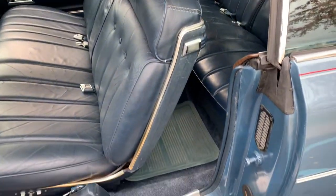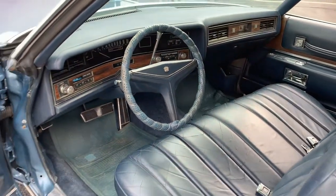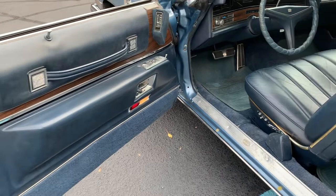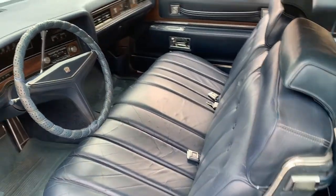Gauges work, the radio works, the power seat works, the locks, the windows. Nice, fun Cadillac here.